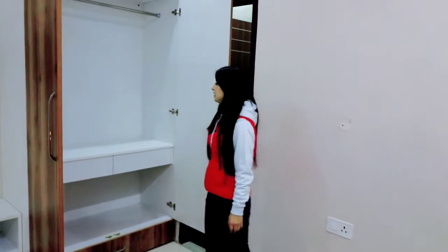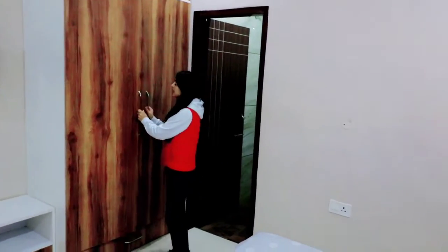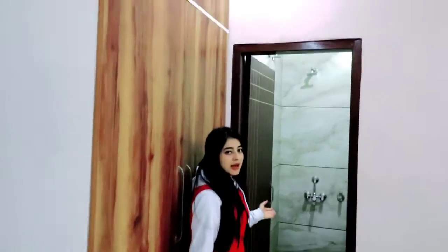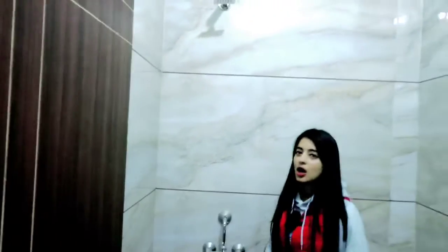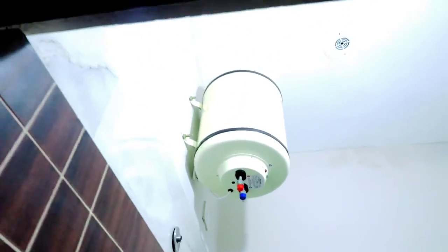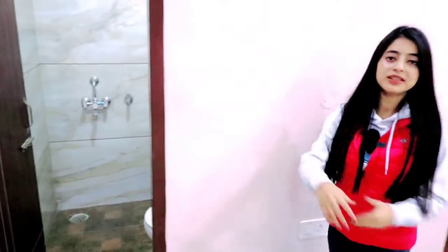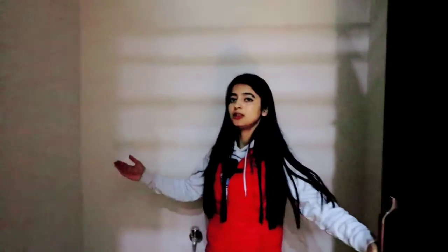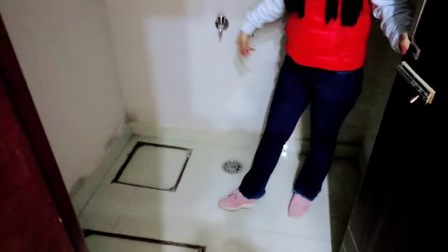If there is a small family, you can easily manage here. On this side, you will get an attached washroom. You will get the same amenities — on this side, you will get the washroom, and if you look at the top, you will get the shower point. This is our washroom. On this side, you can attach the washing area, where you can easily fit your washing machine and wash your clothes with good ventilation.